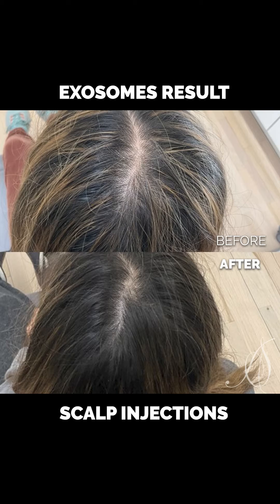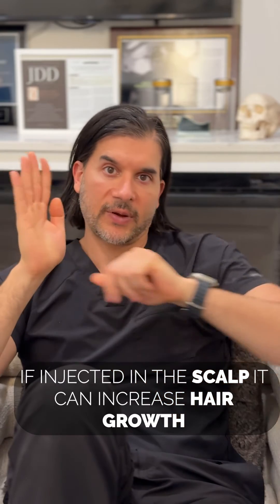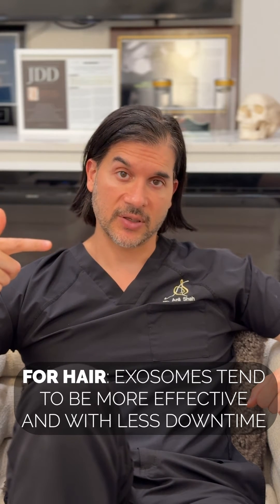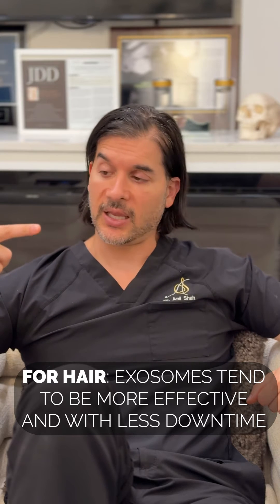Same thing for hair. The hair has these little things called dermal papillae, and these growth factors can help tell those hairs, "don't die, stay around." What do I think is better? For hair, I tend to be biased with exosomes — it hurts less, you don't have to worry about an extra stick from drawing blood, and it tends to be more effective. Though I don't think it's as effective as some people claim. There are examples of patients with no hair expecting a full head of hair — that's not going to happen. But you can get some hair growth with it.